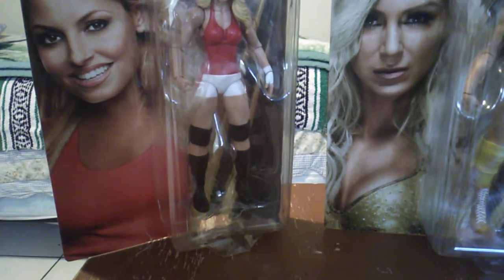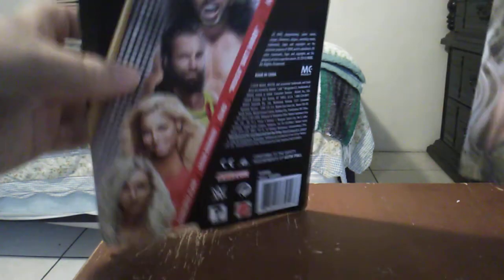So let's go ahead and crack these suckers open. Let's see which one came out first. These are both from the same assortment, actually.